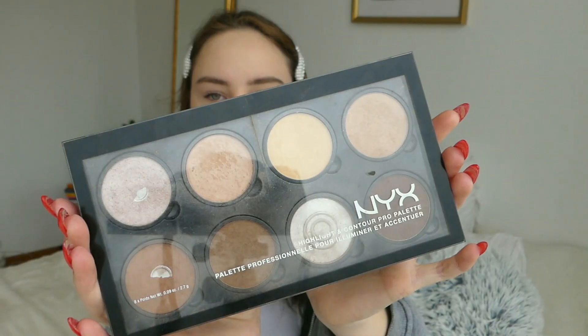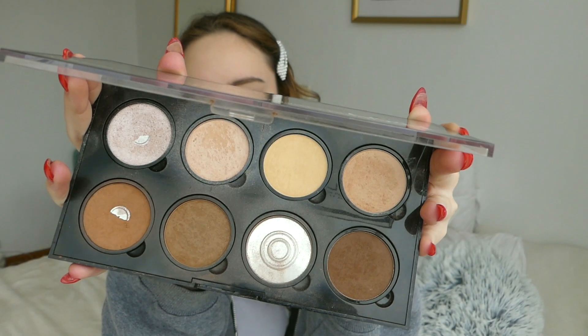I'll be applying the Burt's Bees lip balm. Now I'm going in with this palette from NYX Cosmetics — I'll be using this one in the corner, brushing my face with this. The same thing goes here because this brush is so big it blends really well and naturally.